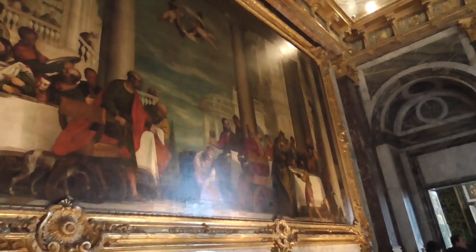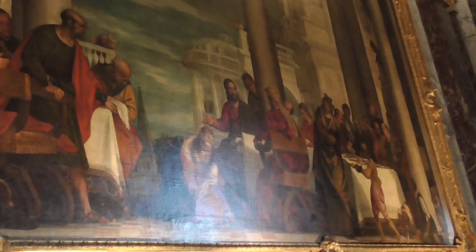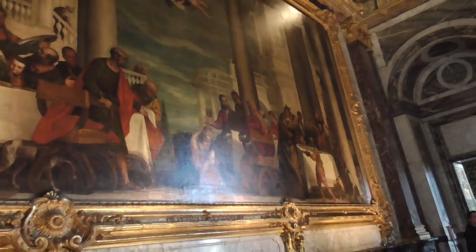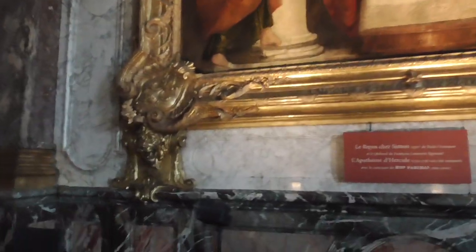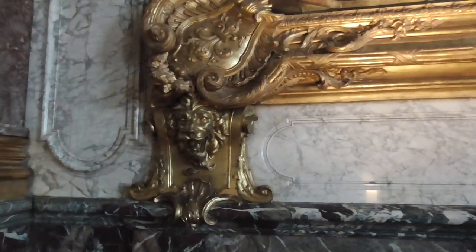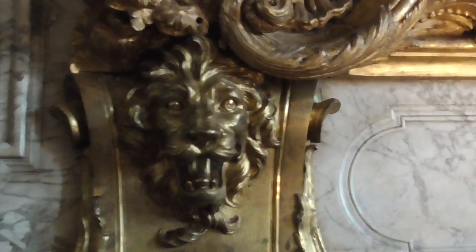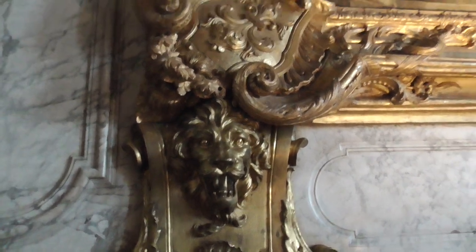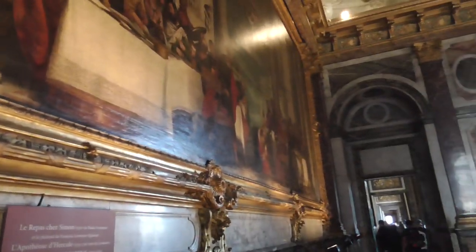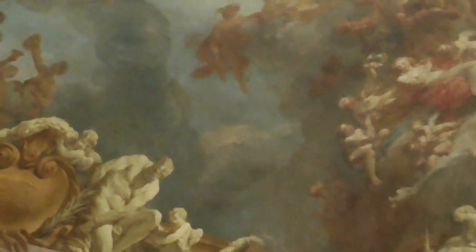So this is a dinner scene with somebody getting their feet washed. Let me get a close up on this lion here — there are like six of them throughout. I don't want to touch it and get kicked out of Versailles. This is detailed on every inch — every inch of it is just detailed and handcrafted, hand molded, right up to the top.